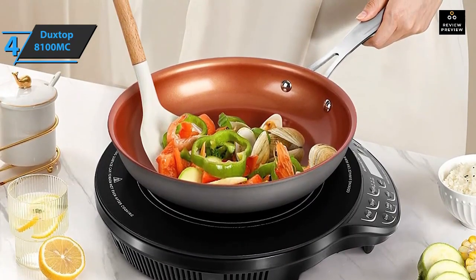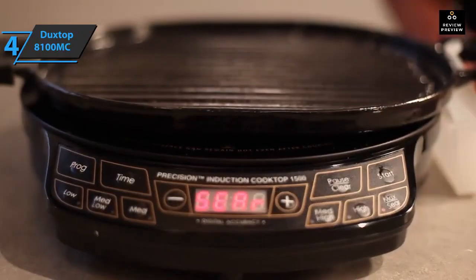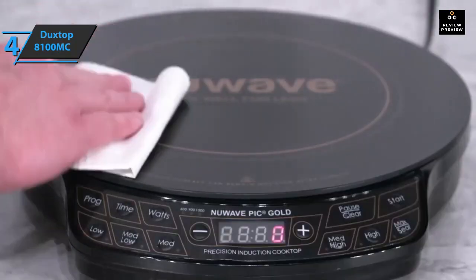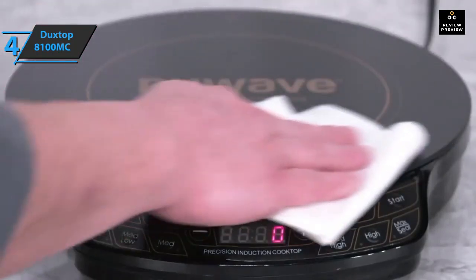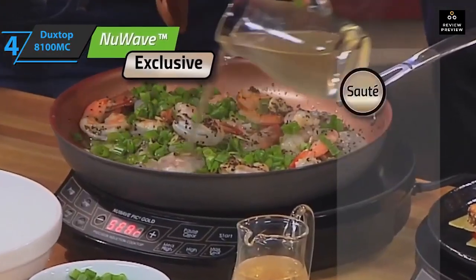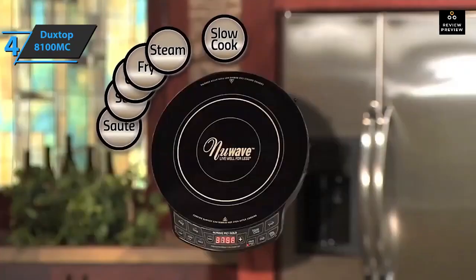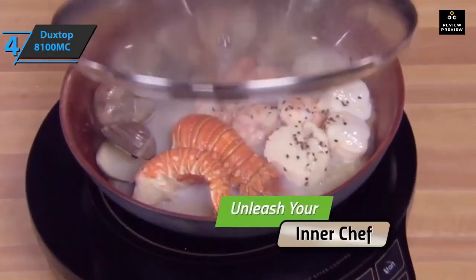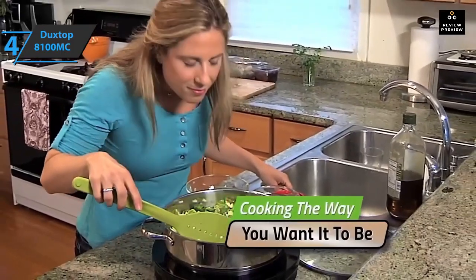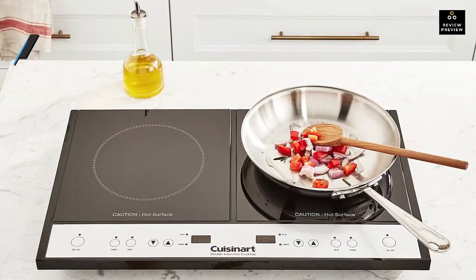This model offers state-of-the-art programming technology with 100 hours of memory to save and recall favorite cooking procedures — different stages, cooking times, and temperatures can be recorded and replayed later. A delay function lets you start cooking when it suits you best. The circular design eliminates wasted space, and premium safety features include automatic shutoff when cooking time is over. Its 9-inch diameter cooking surface allows for more variety in dishes and portion sizes.